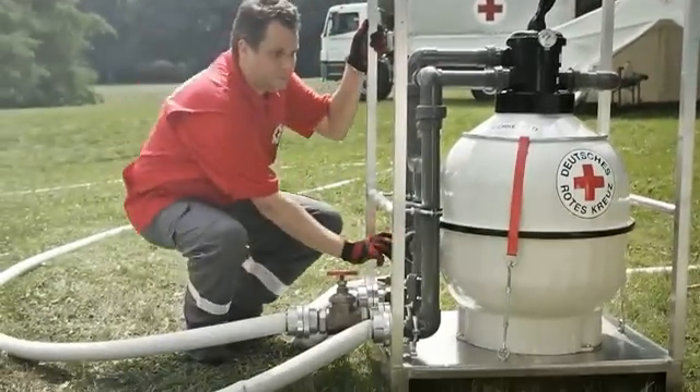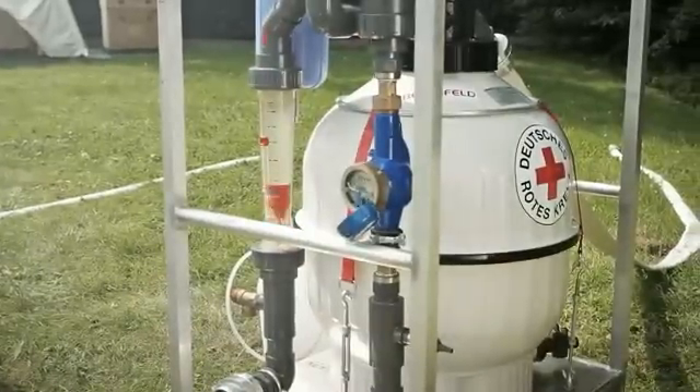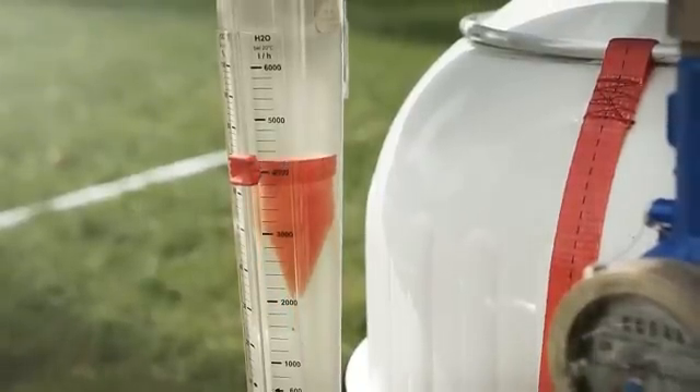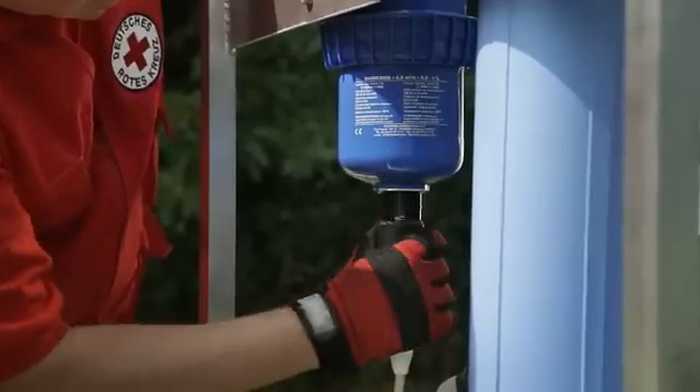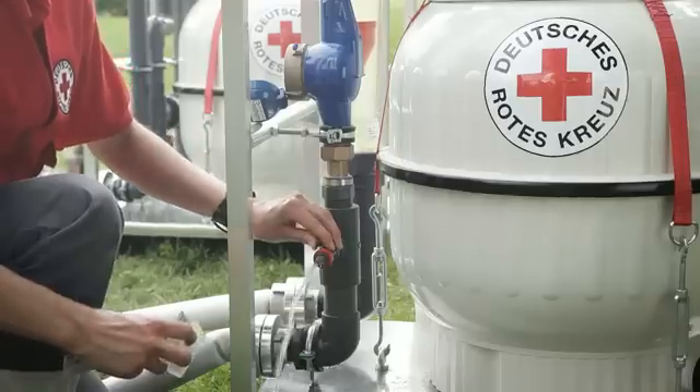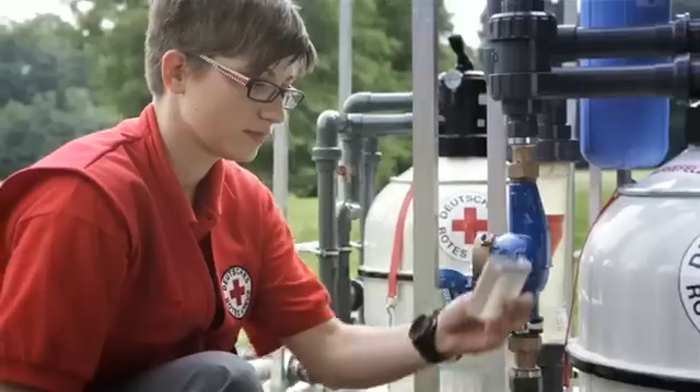The sand filter holds back flocks and particles. Highly activated carbon in the second filter adsorbs the solutes and improves the water quality. To prevent the drinking water from recontamination, chlorine is added before storage. A sample valve enables checking of the water quality.